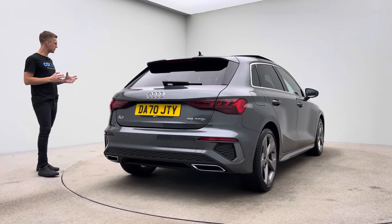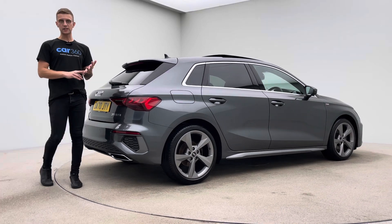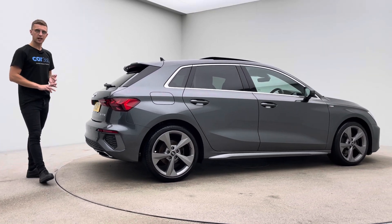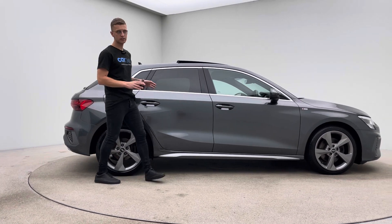The car itself came into us as a part exchange and has been prepared in-house, like all of our cars. We have detailers, bodywork technicians, and mechanics to handle all of our prep and allow us to show off cars like this to you.